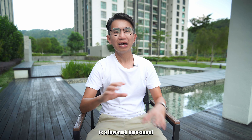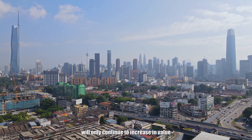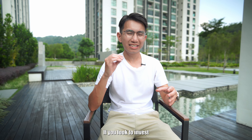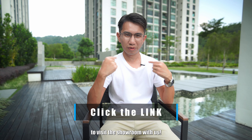Investing in a Tier 1 location like Chan Sao Lin is a low-risk investment that will never go wrong, as land near KL City Centre will only continue to increase in value due to its scarcity. If you're looking to invest in a TOD development near KL City and want to capitalize on this growth, click the link below to visit the showroom with us.